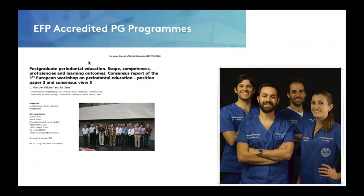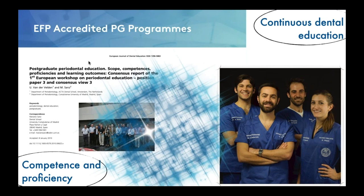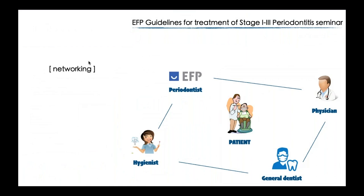Generally dental schools are not structured to provide advanced training to undergraduate students. So EFP, since the last half of the last century, has started EFP-accredited postgraduate programs in which continuous dental education is provided to students from all around the world, and in which competencies and proficiencies are provided to manage complex cases. What we hope to see in the future is a more integrated network in which periodontists, physicians, general dentists, and hygienists are highly connected and cooperative, always keeping the patient at the center.